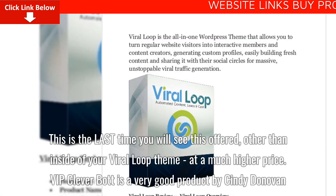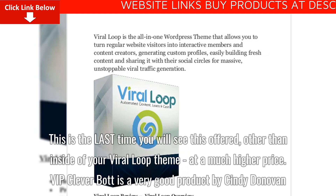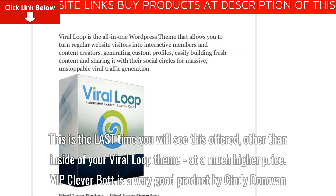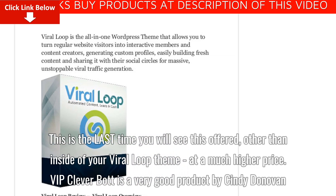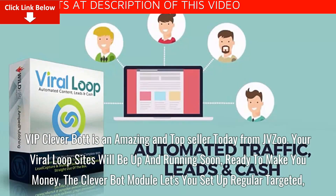This is the last time you will see this offered, other than inside of your Viral Loop theme, at a much higher price. VIP Cleverbot is a very good product by Cindy Donovan. VIP Cleverbot is an amazing and top seller today from Jivzu.